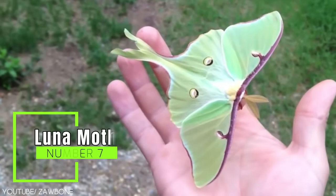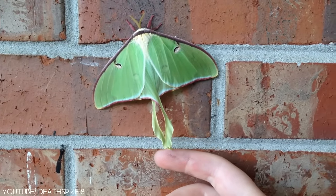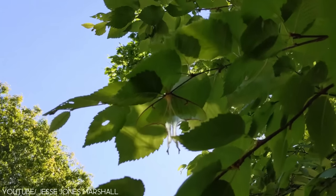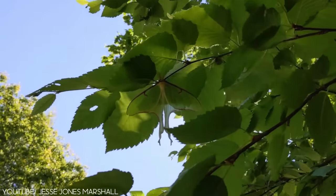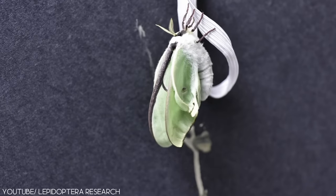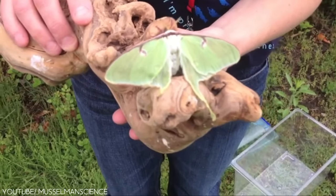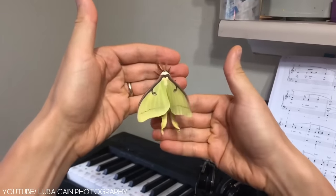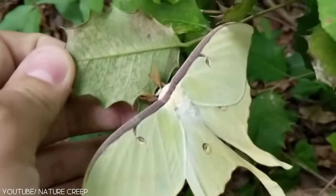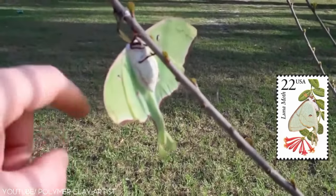Number 7: the Luna Moth. The Luna Moth has broad, pale green wings and delicate tail streamers, making it one of the most interesting and uniquely marked insects in the world. They have a wingspan of 3 to 4.5 inches, and their larvae can grow up to 3.5 inches long. It is sometimes known as the American Moon Moth, as it only flies at night, with an official name of Actias luna.